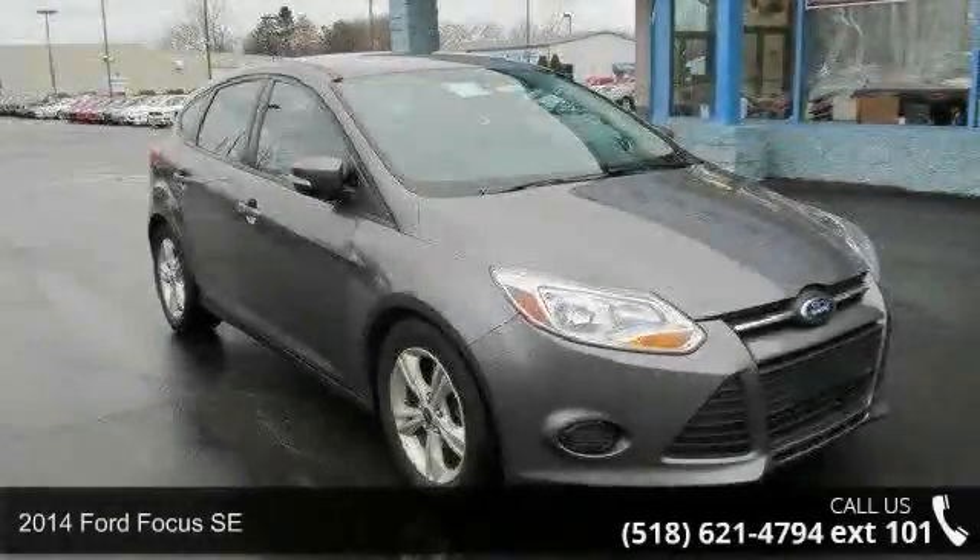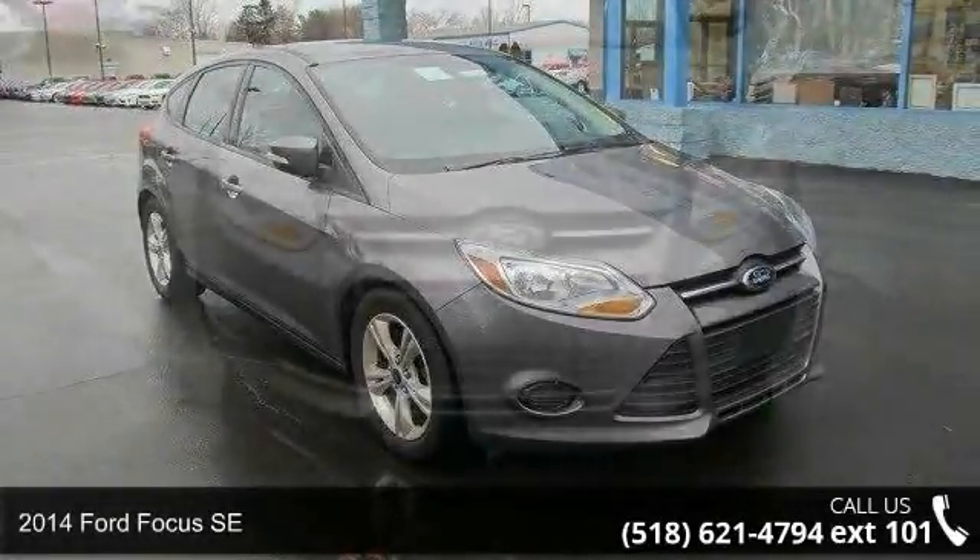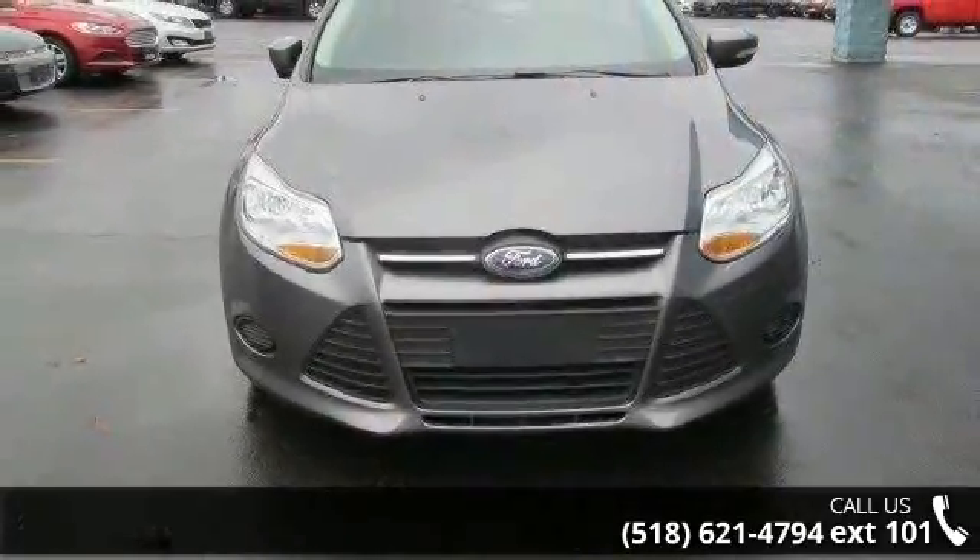Arrive in style with this 2014 Ford Focus SE. If you are looking for an automobile with great features, look no further.